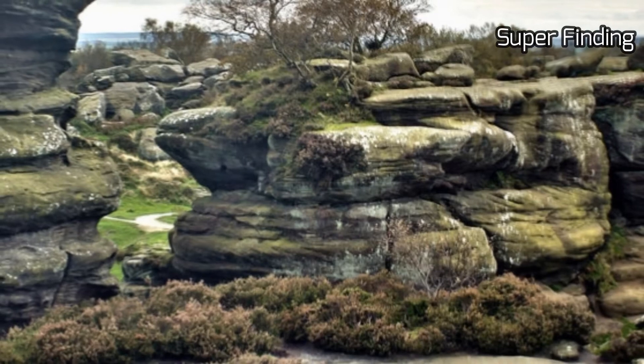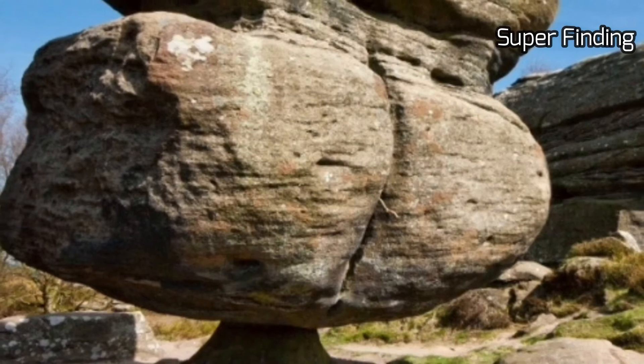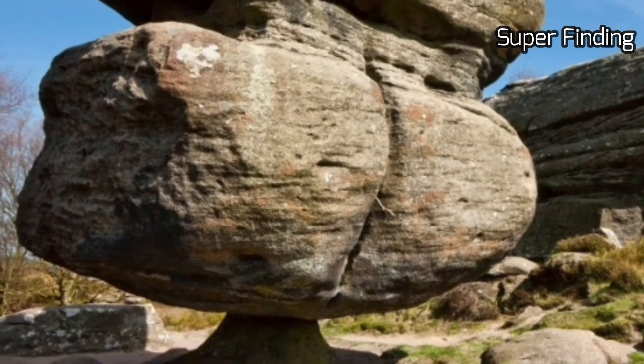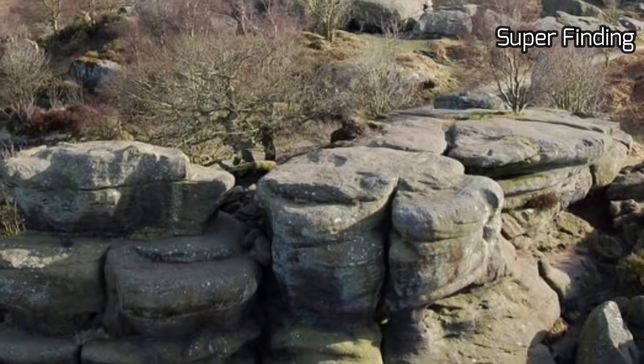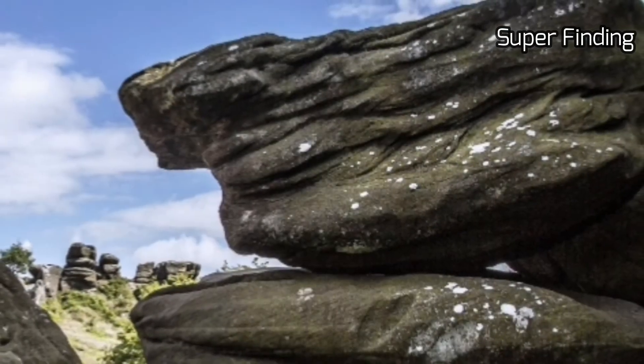On lower lying land the ground is wetter, and several springs form small streams that meander through the wetland scrub. Across the Brimham Rocks site, natural clumps of birch woodland have been allowed to regenerate, remaining naturalistic.